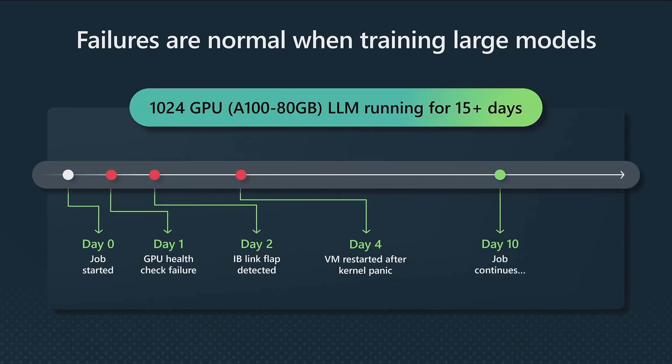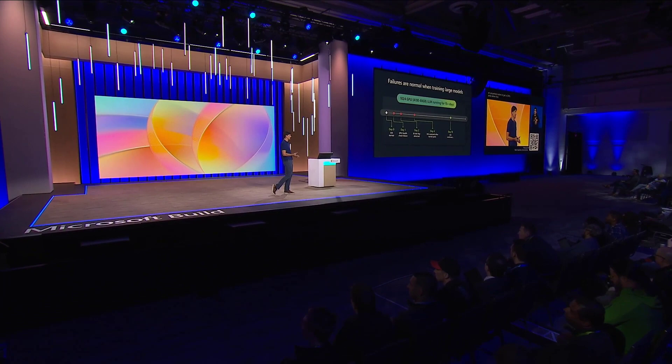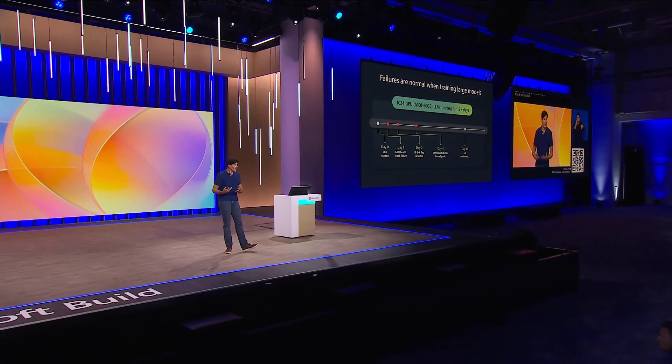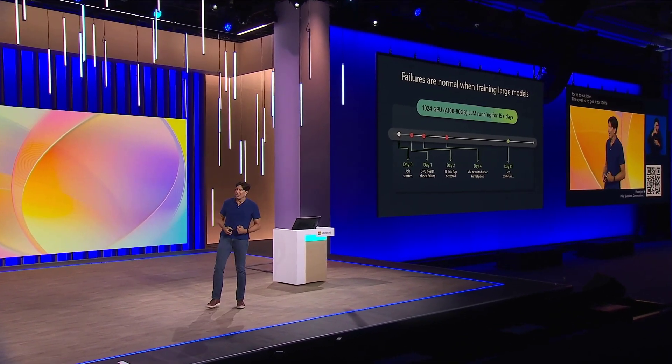Project Forge is really aimed at making the most use of these expensive GPU resources. We don't want people at Microsoft or anywhere else to get a GPU and have it sit idle when they're not using it. The entire goal of Project Forge is to keep those GPUs as close to 100% utilization as possible, even if a workload using it goes idle or shuts down, and to ensure those workloads operate successfully without any need for human intervention.